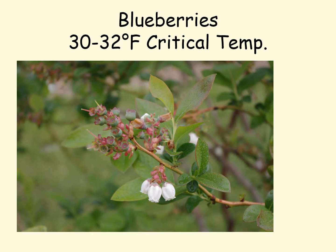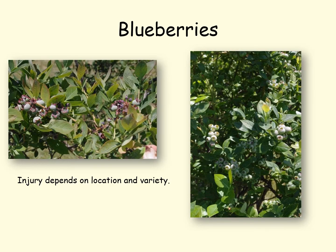For blueberries, the critical temperature is 30 to 32 degrees Fahrenheit, and you can see a range of floral developmental stages in this shoot. Blueberries are such that early maturing varieties bloom earlier and later maturing varieties bloom later. Here we have an early maturing variety with a lot of frost damage — you can see it's lost a lot of berries, which are shriveling up and discolored. Over on the right we've got a later blooming variety that has a pretty decent crop on it.